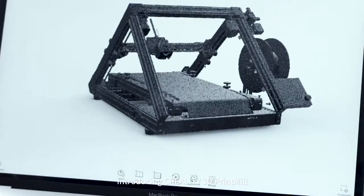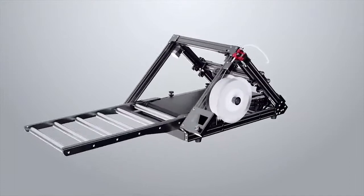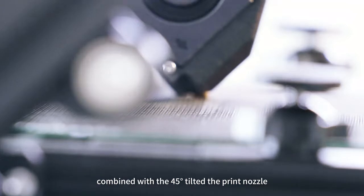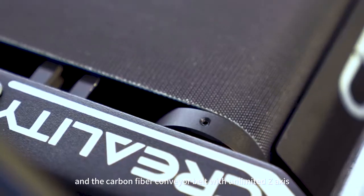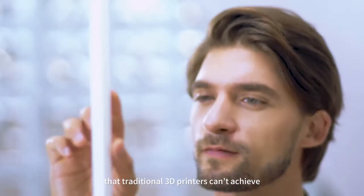Introducing Creality 3D Print Mill. This newly designed Core XY mechanical structure combined with the 45-degree tilted print nozzle and the carbon fiber conveyor belt with unlimited Z-axis makes it possible for many print jobs that traditional 3D printers can't achieve.